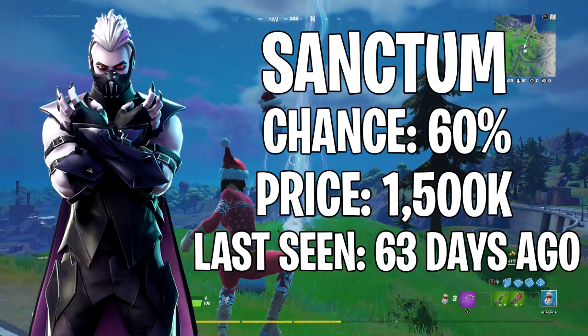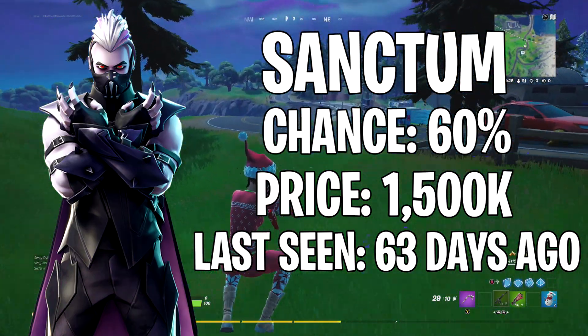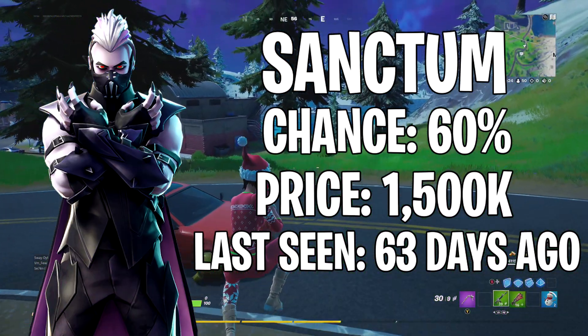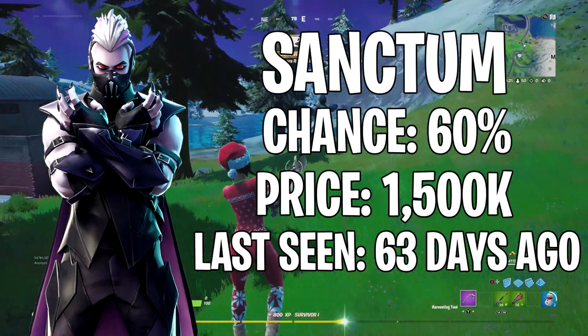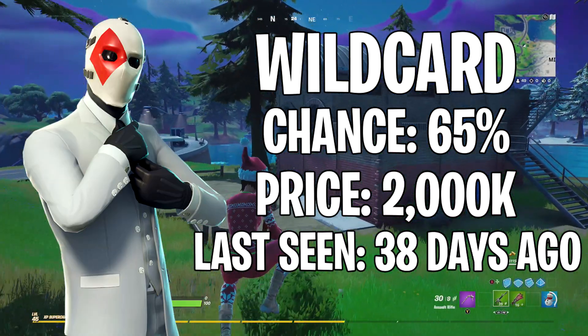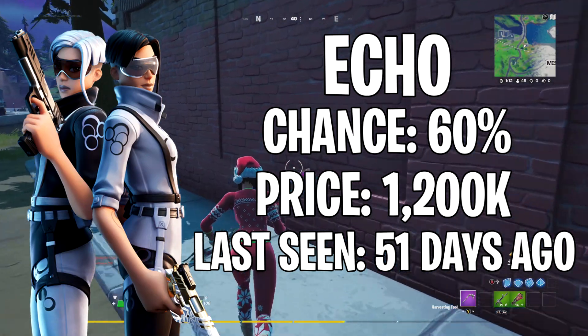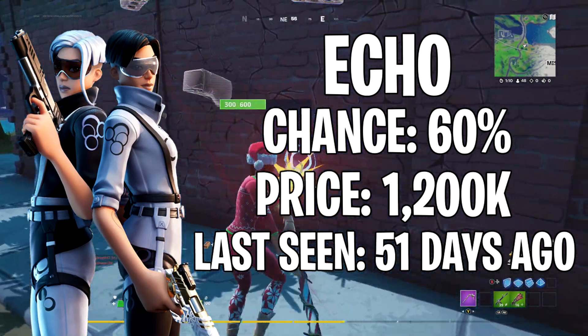First up we have Sanctum — there's also a female version — last seen 63 days ago, 60% chance of showing, and that skin costs 1500 V-Bucks. Next up we have the Wildcard skin, last seen 38 days ago, 65% chance of showing, and that skin costs 2000 V-Bucks.